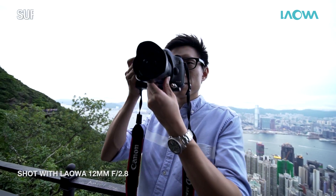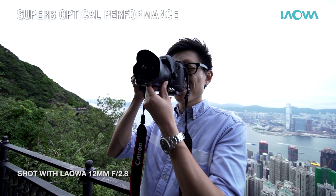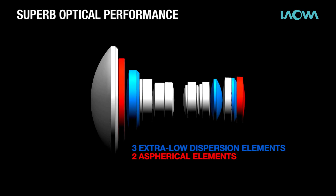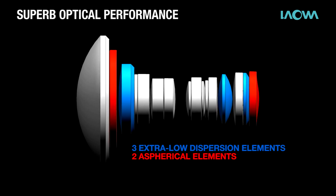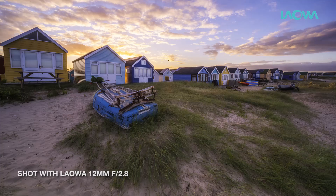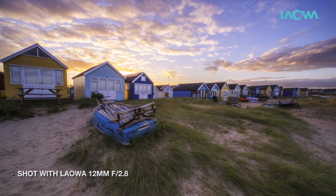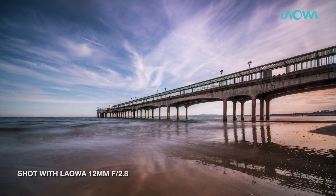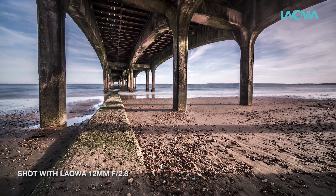In order to be the best ultra wide-angle lens, outstanding optical performance cannot be compromised. Housed with 16 lens elements — including three extra low dispersion elements and two aspherical lens elements — our Laowa lens gives excellent sharpness and contrast from corner to corner. Chromatic aberration is also extremely well controlled.